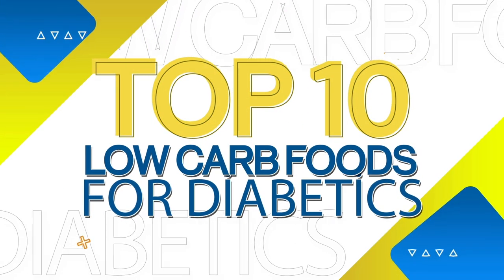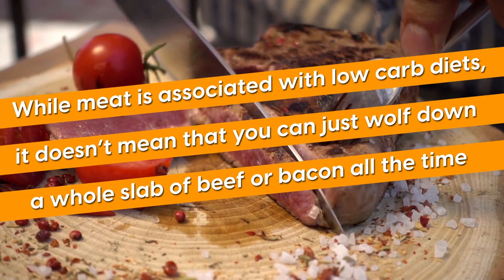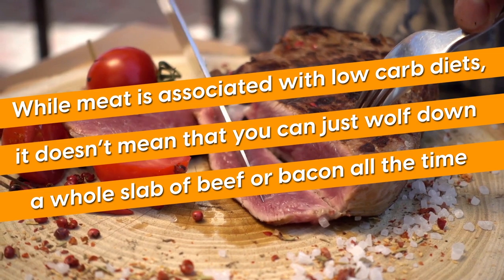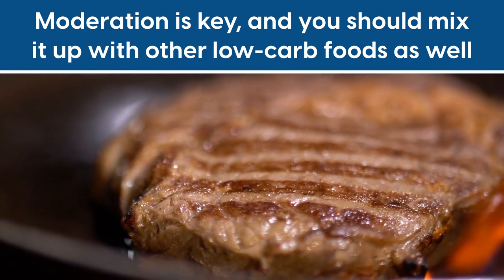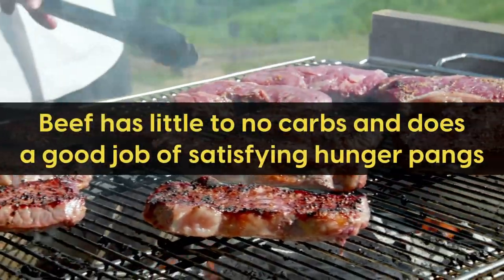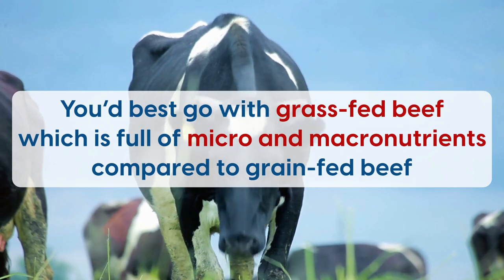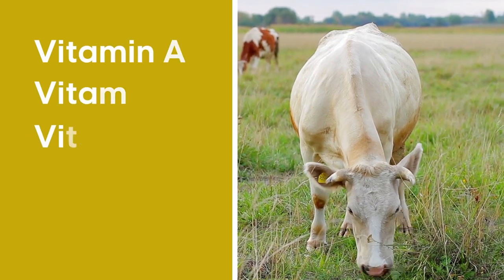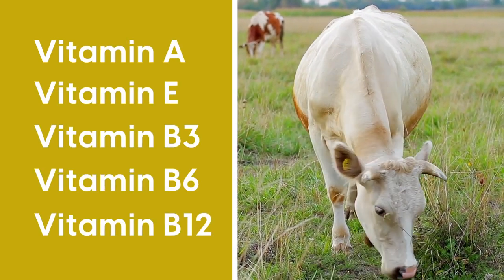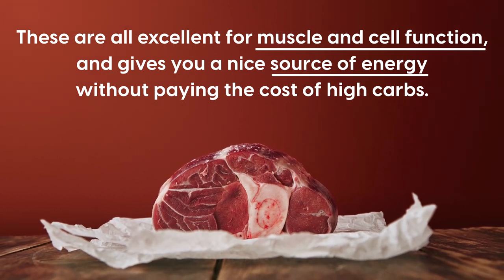Now let's get to our list with the top low-carb foods for a diabetic. Number 10: Meats and Eggs. While meat is associated with low-carb diets, it doesn't mean that you can just wolf down a whole slab of beef or bacon all the time. Moderation is key, and you should mix it up with other low-carb foods as well. Beef has little to no carbs and does a good job of satisfying hunger pangs. You'd best go with grass-fed beef, which is full of micro and macronutrients compared to grain-fed beef. Grass-fed beef has way more healthy fats, not to mention vitamins A, E, B3, B6, and B12, which are excellent for muscle and cell function and give you a nice source of energy without the cost of high carbs.